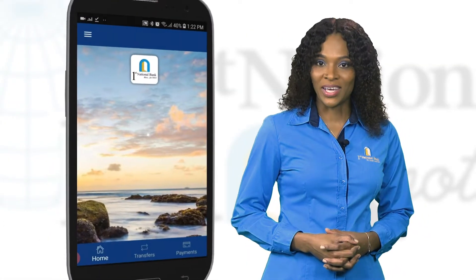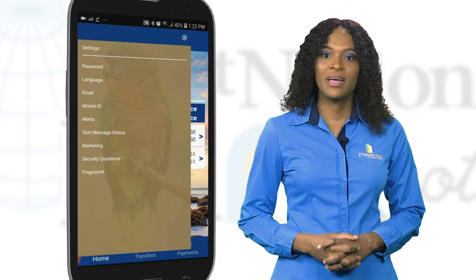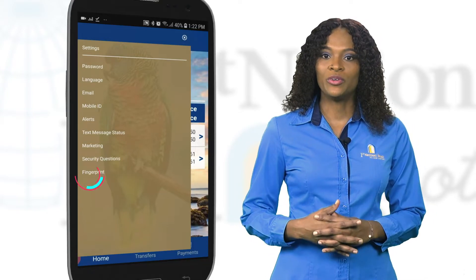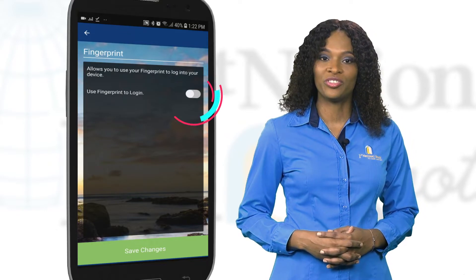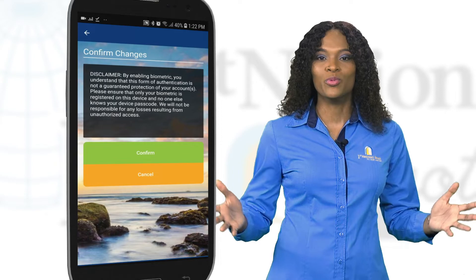So right after you log in, go to the menu bar on the top left hand corner and then select the settings tab. There you will see a list of options including fingerprints, touch or face ID. When you click on the fingerprint, it will then ask you to select the option again via a toggle button. Save the changes, read and confirm the disclaimer and boom.